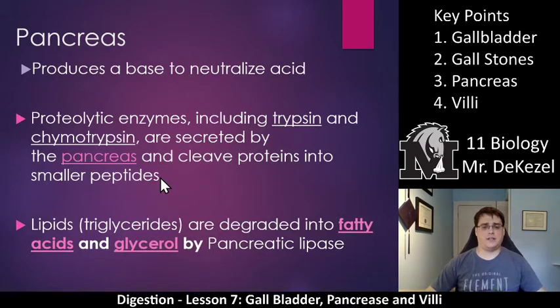Key point 3: the pancreas. The pancreas produces a base to neutralize acid — the enzymes in the stomach and small intestine need to be neutralized, and that comes from the pancreas. Proteolytic enzymes — lytic means cut, proteo means protein, so proteolytic means cutting of proteins — including trypsin and chymotrypsin are secreted by the pancreas and cleave proteins into smaller peptides, helping to break down proteins into amino acids.